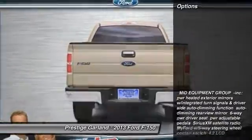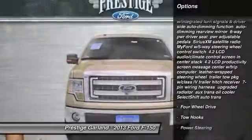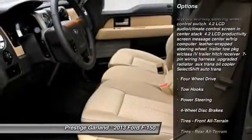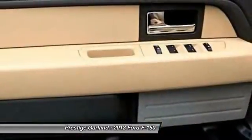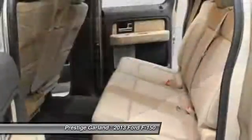Here are some of this vehicle's great options: steering wheel audio controls, anti-lock braking system, traction control, stability control, air conditioning, power steering, adjustable steering wheel, keyless entry, aluminum wheels, cruise control.